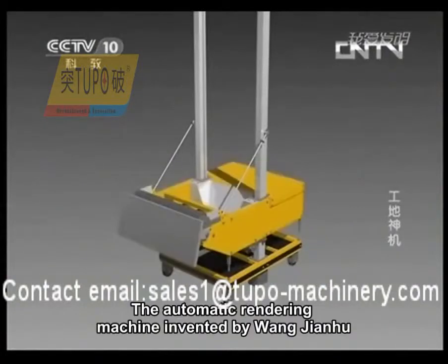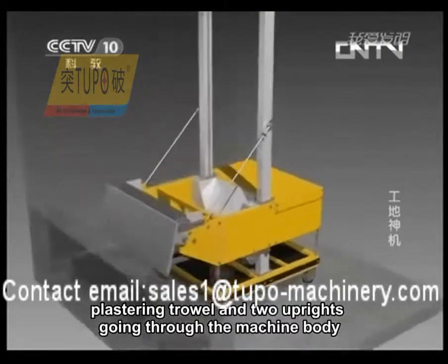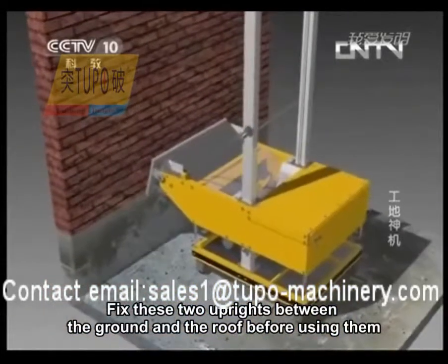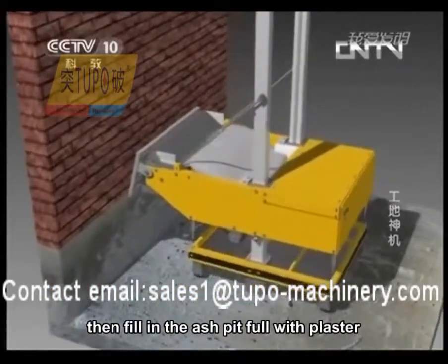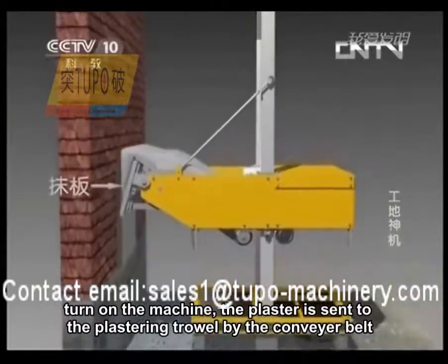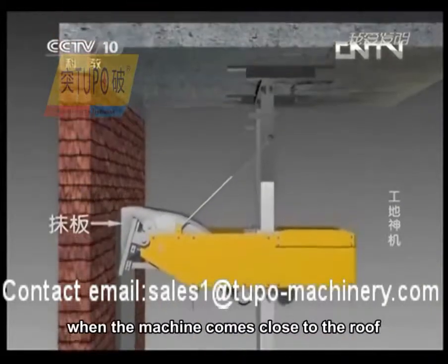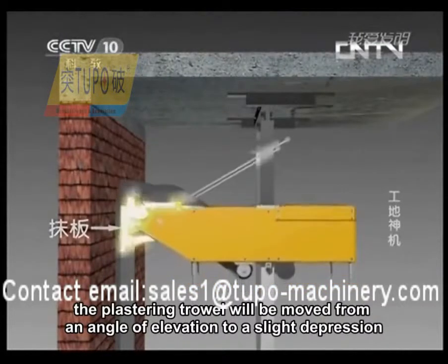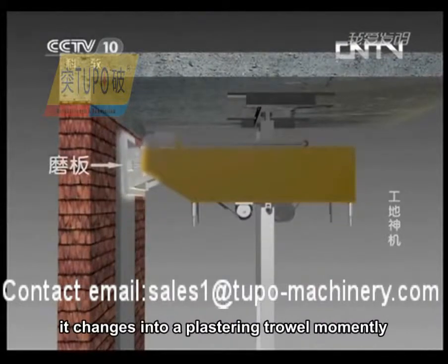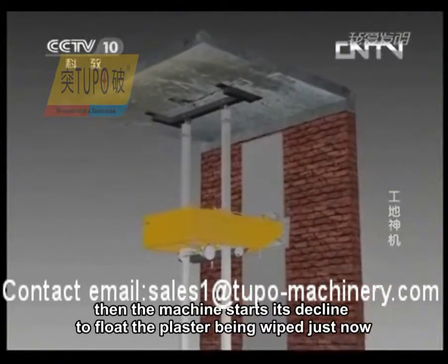The automatic rendering machine, invented by Wang Jianhu, is mainly composed of a machine body, a plastering trowel, and two uprights going through the machine body. Fix the two uprights between the ground and the roof, then fill the ash pit with plaster and turn on the machine. The plaster is sent to the plastering trowel by the conveyor belt, and the machine inclines upward to plaster walls. When the machine comes close to the roof, the plastering trowel moves from an angle of elevation to a slight depression, floats the plaster just applied on the way down, and a wall section is completed.